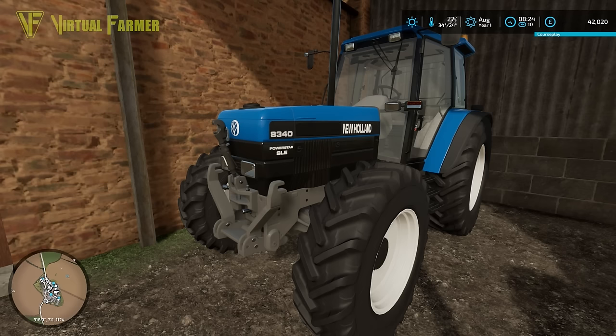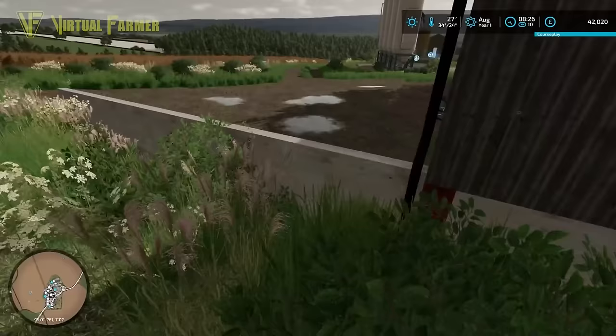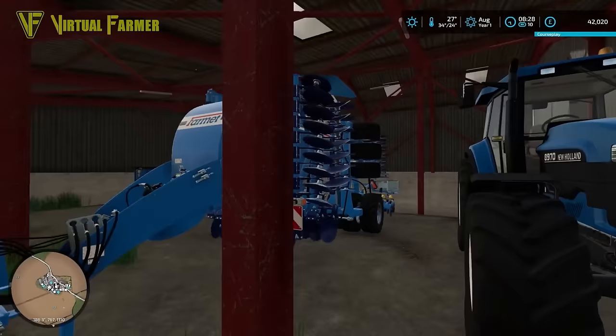We've got a New Holland 8340 as well. Then over this way here we've got another shed that has our biggest tractor on the farm — this is a New Holland 8970. This is our big workhorse tractor that we have on the farm.